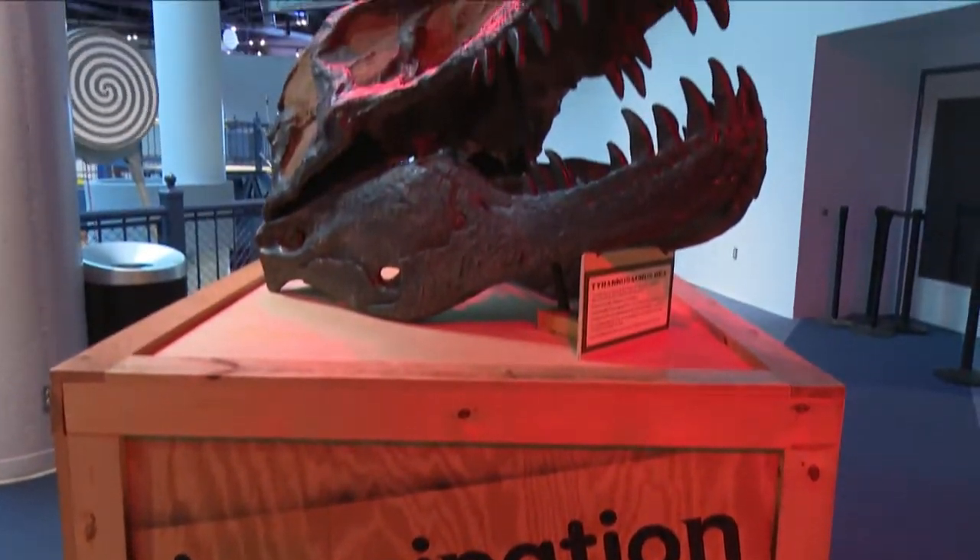This is our temporary exhibition space, so every four to six months we bring in a new experience for our visitors so we can keep it fresh and give them new experiences every year.